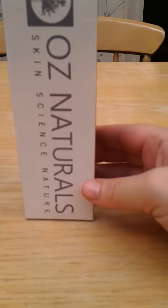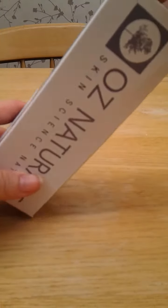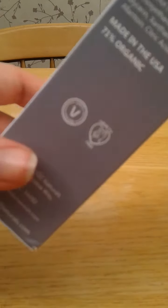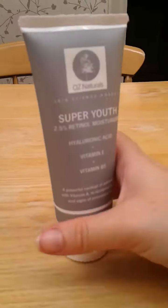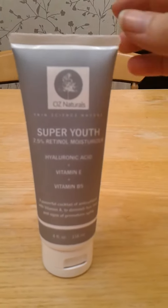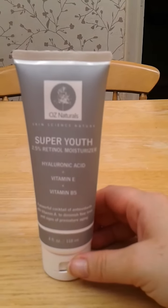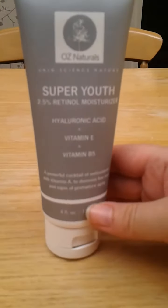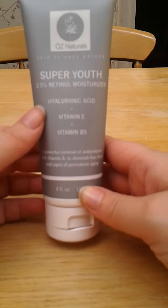And then I've got this from Oz Naturals — Skin Science Nature. I've had quite a lot of things to try from Oz Naturals and I've been very lucky. It says it's 71% organic, and where possible they try to use natural and organic ingredients. So this is their Super Youth Retinol Moisturiser — I've actually not used any products with retinol before. It contains hyaluronic acid, vitamin E, and vitamin B5. Until last year I hadn't really heard of hyaluronic acid but it seems to be in everything these days.